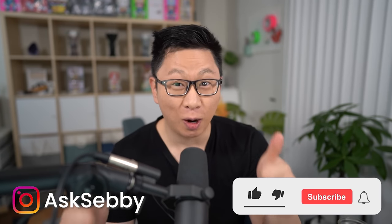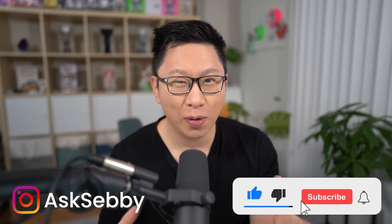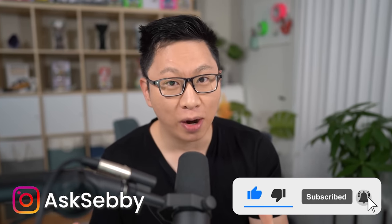Give this a thumbs up, sacrifice a like for the algorithm gods, and if you are someone new here and you like stuff like this, consider subscribing.